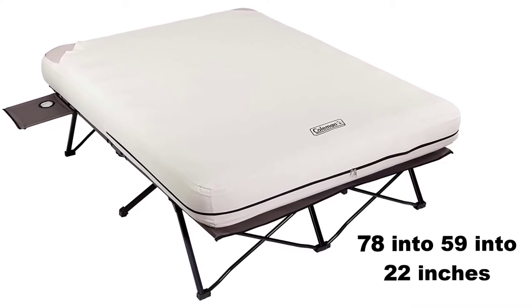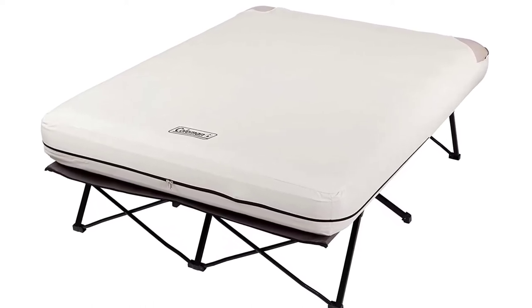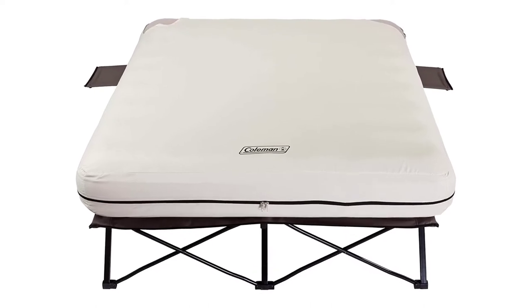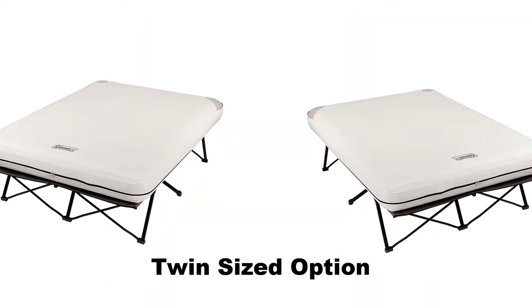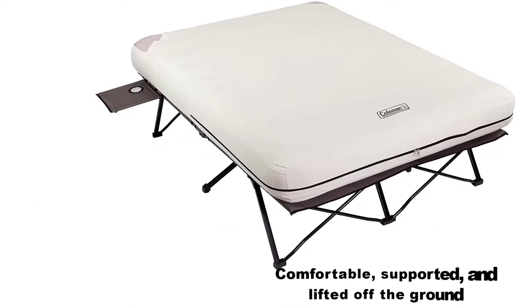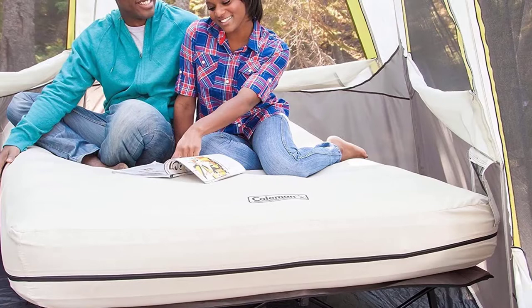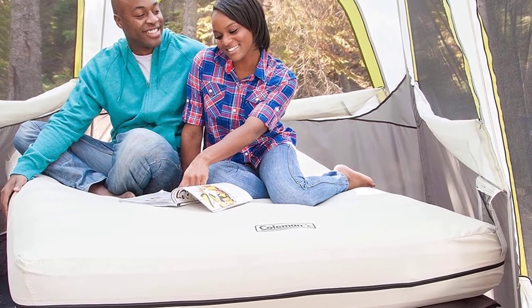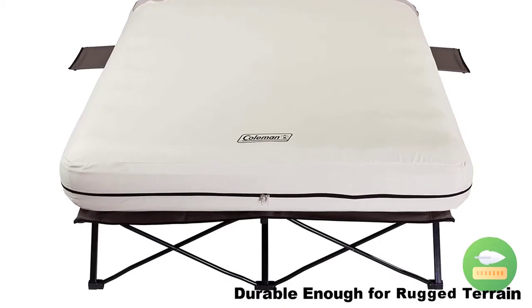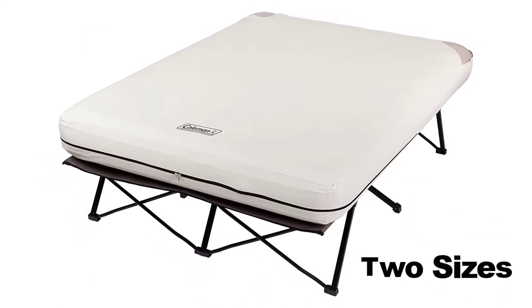If you need more sleeping space, the cot can separate from the mattress; if not, there's a sewn-in cover to keep the air mattress in place. There's also a twin-sized option that can support up to 300 pounds. To be comfortable, supported, and lifted off the ground, this cot is an ideal option. Many new air cot bed users are stunned by how comfortable they are. This model is lightweight yet durable enough for rugged terrain and comes in two sizes, so pay attention at checkout.